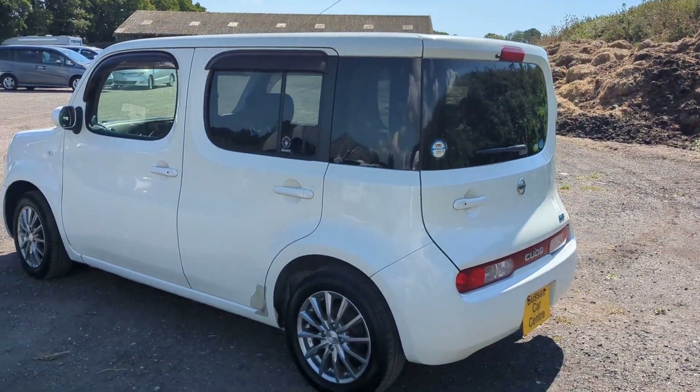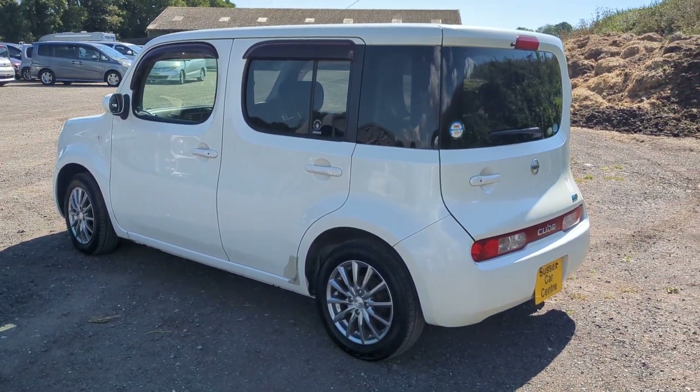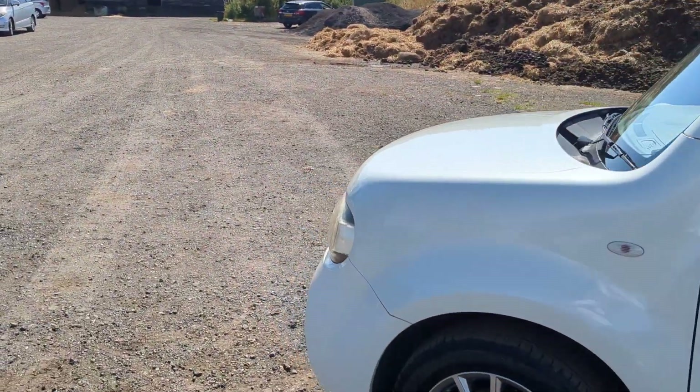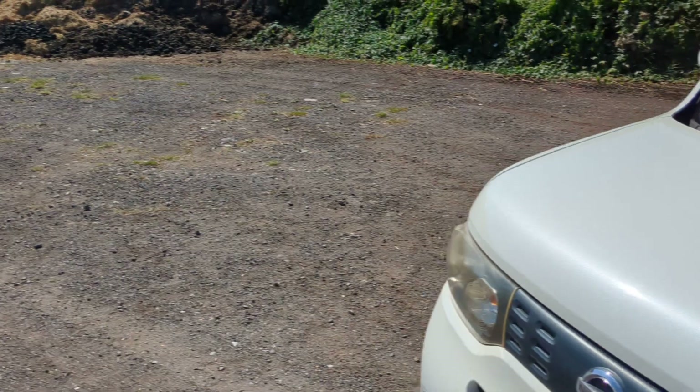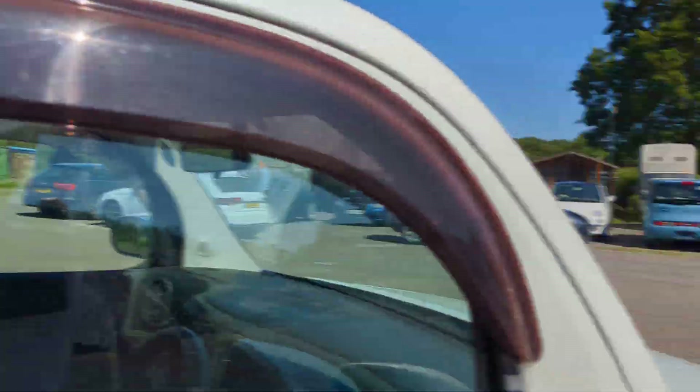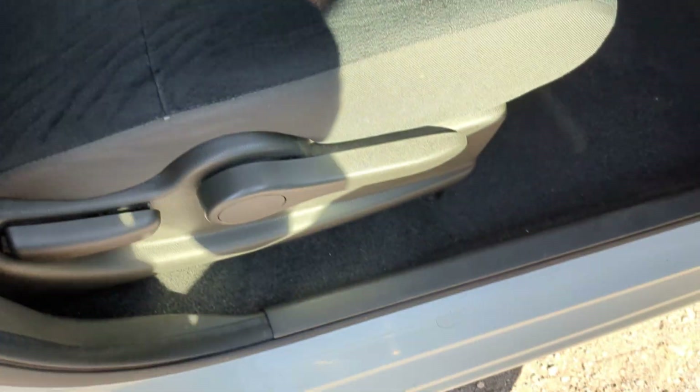Any questions, give us a ring. Got the original mats in the boot, and if you like the video, give us a thumbs up. Let me just show you the driver's seat. You can see — really pretty thing.